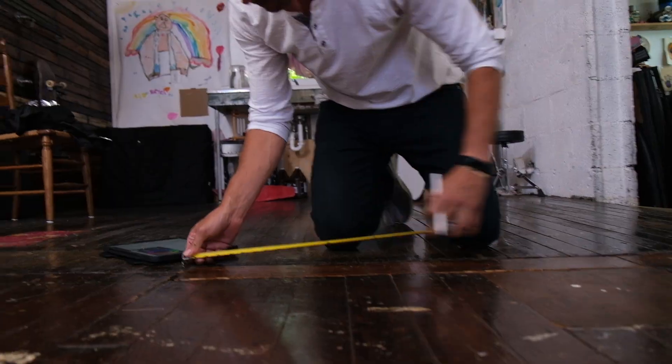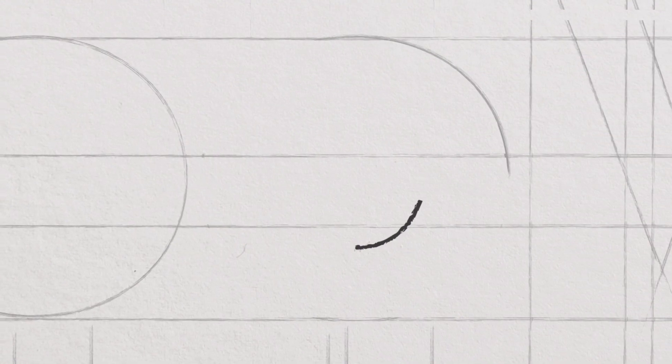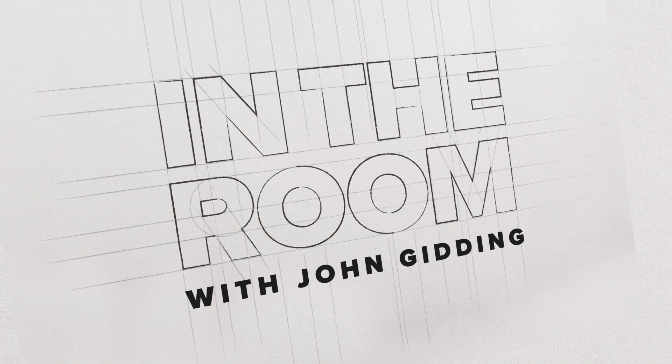As a designer and TV host for the last 18 years, I've helped people achieve the home of their dreams. With so many of us rethinking how we live right now, I wanted to help bring real-life solutions to people who are ready to transform their homes with simple, easy-to-achieve solutions. This is In The Room with John Gidding.